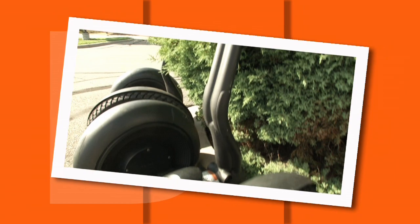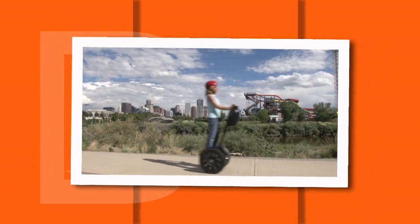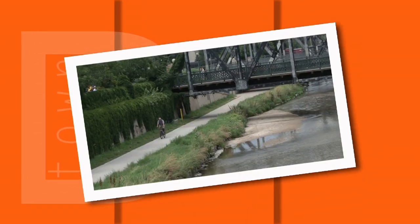If you want to really connect with our city, how about a ride on a Segway? With no balancing skills required, it's a great option for short commutes or to tour the city in a whole new way.